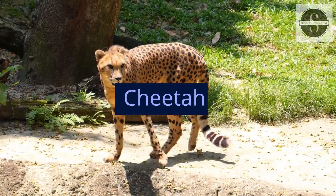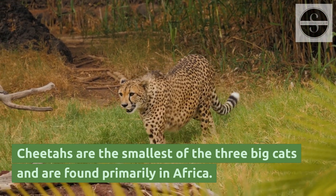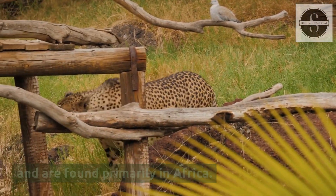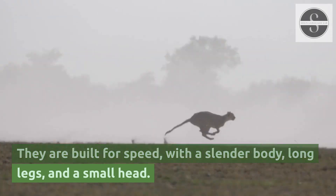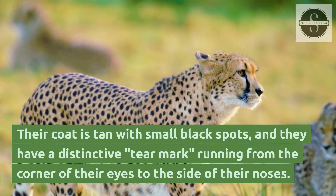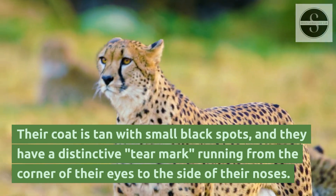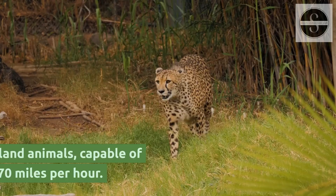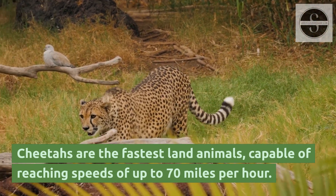Cheetahs are the smallest of the three big cats and are found primarily in Africa. They are built for speed, with a slender body, long legs, and a small head. Their coat is tan with small black spots, and they have a distinctive tear mark running from the corner of their eyes to the side of their noses. Cheetahs are the fastest land animals, capable of reaching speeds of up to 70 miles per hour.